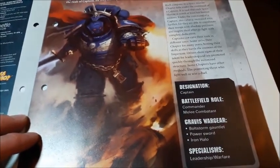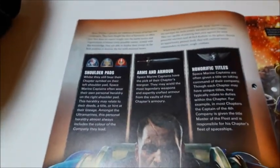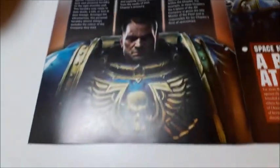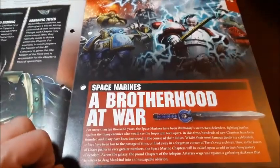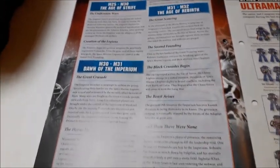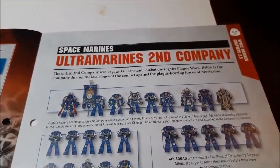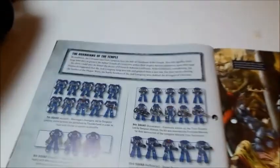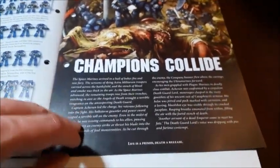Moving on to the magazine — Space Marine Captains, history of the Space Marines and new rules for your games. It tells us about Space Marine captains, Heroes number four: battlefield role commander or melee combatant; the various gear they may use — shoulder pads, arms and armor, honorific titles. There's a big picture of a Space Marine Captain. Moving across, Space Marines Chapters 1.8 — A Brotherhood at War — general reading material covering the Age of Strife, the Dawn of the Imperium and the Age of Rebirth.